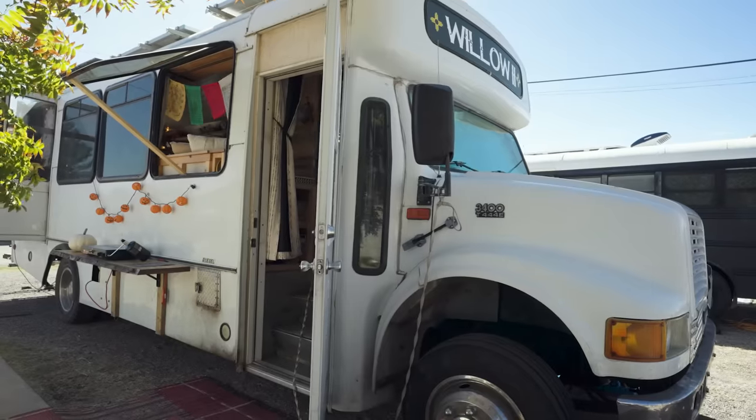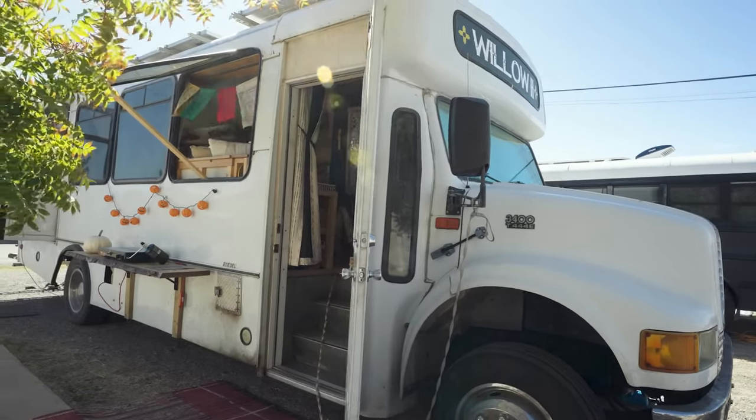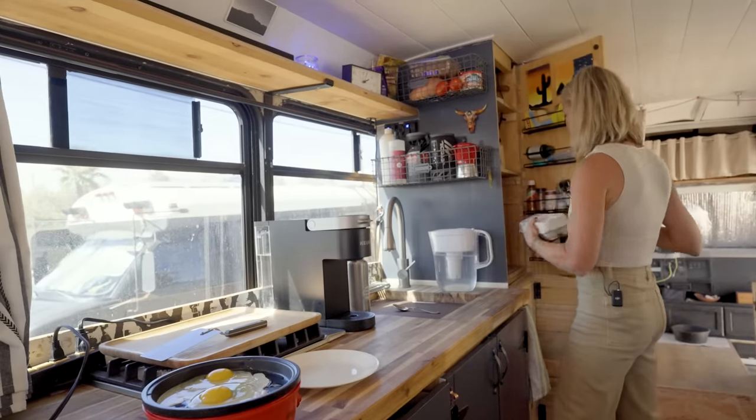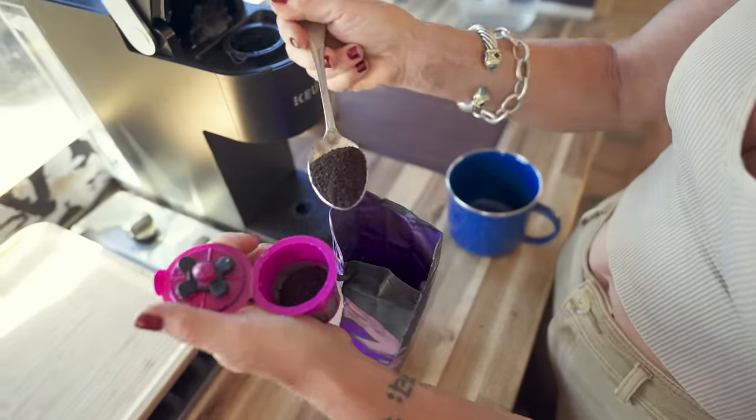I chose this rig because I was ready for a bathroom, a shower, air conditioning, a double bed, just more space in general — and a coffee maker, for example. That's why I chose a bigger bus.